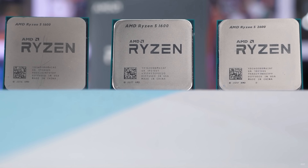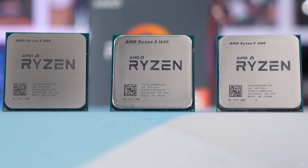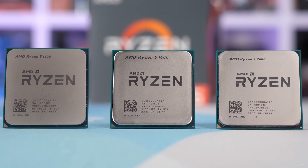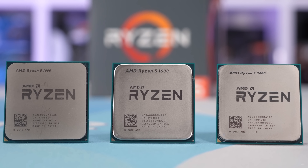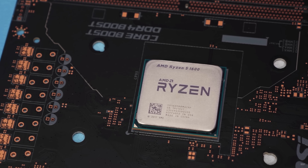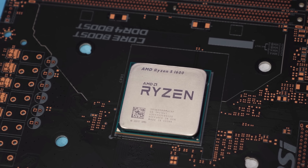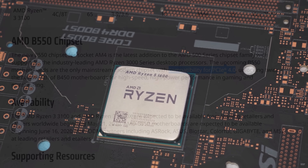The launch of these new Ryzen 3 parts will also create an interesting battle with previous-generation 12nm parts like the popular Ryzen 5 1600 AF, which is usually available for around $100. PC builders will be facing a choice between four Zen 2 cores or six Zen+ cores at roughly the same price, so it'll be interesting to see where performance lands. More on that next month.